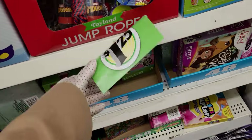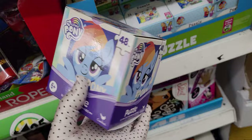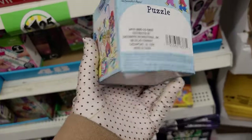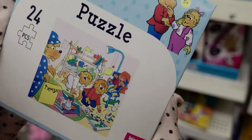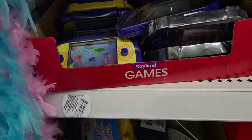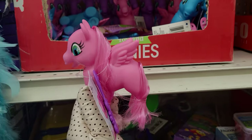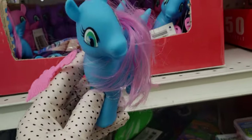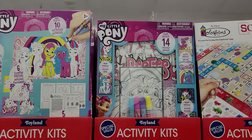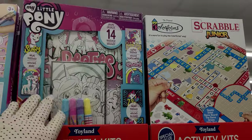More stocking stuffer ideas — they have jump ropes, Spider-Man right here. They have little puzzles, My Little Pony, so cute, 48 piece. Oh, they have Berenstain bears — that is so cute! They have the little ponies with a hairbrush, all different colors like blue with a pink brush. They even have the activity kits for My Little Pony — you get 10 activities in there. That's another cute idea for just like a Christmas gift too.